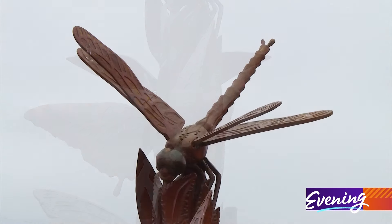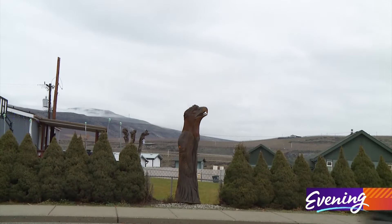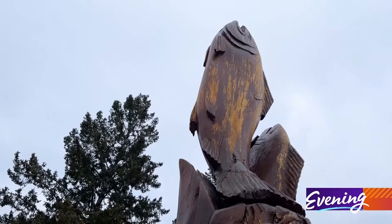Natural resources served as inspiration. When we first started the project, it had to have something to do with the Columbia River. So it's got birds and fish and critters.